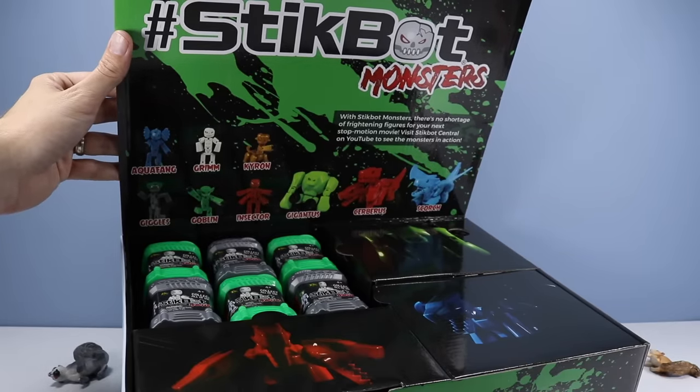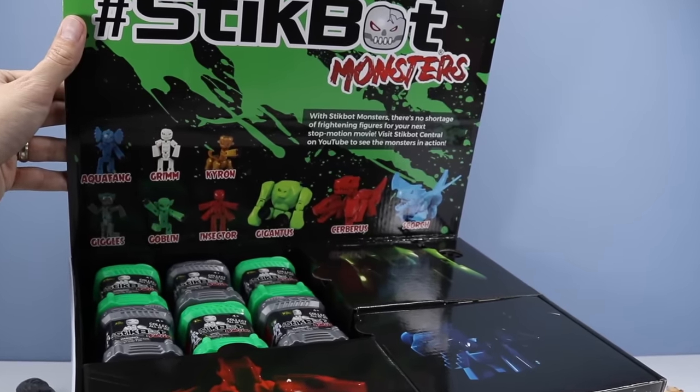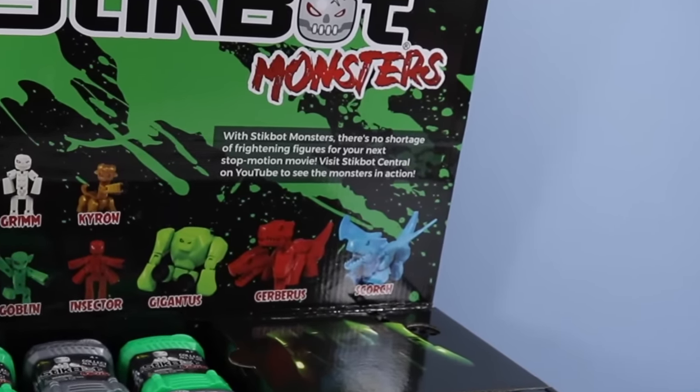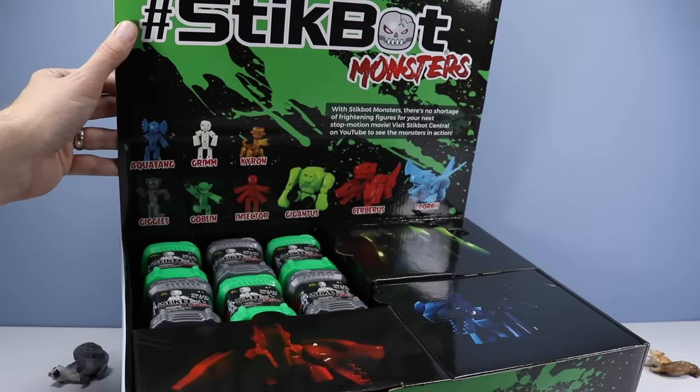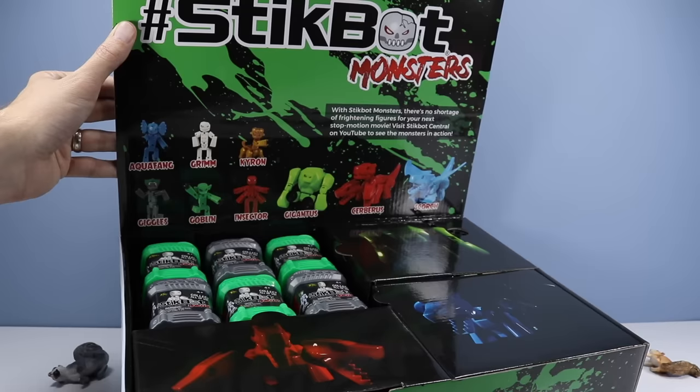So we have StickBot monsters. With StickBot monsters, there's no shortage of frightening figures for your next stop-motion movie. Visit StickBot Central on YouTube to see the monsters in action. We have a great kit of all sorts of monsters. Looks like we have the new containers, which probably have Aquafang, Grim, Chiron, Giggles, Goblin, and Insector inside. And looks like they've included a few megas too with Gigantus, Cerebrus, and Scorch.